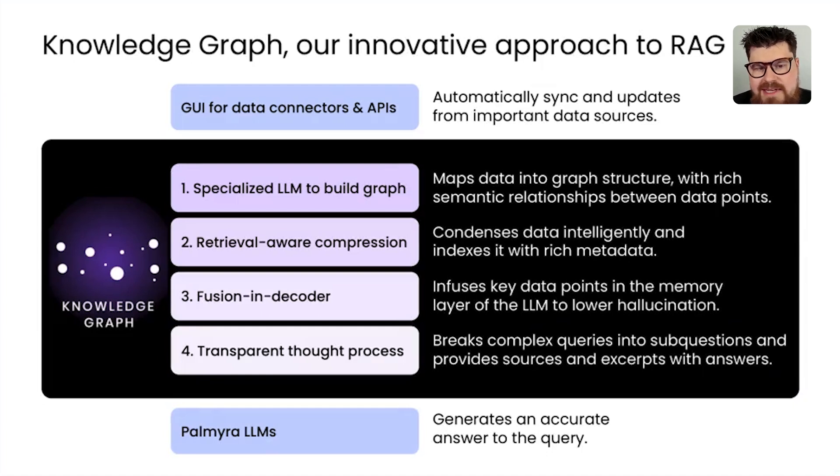Alongside the graph structure, we use retrieval-aware compression, which condenses your data intelligently and indexes it with metadata. We also use a technique called Fusion and Decoder that infuses data points into the memory layer of the LLM, which drastically reduces hallucination. We've also built a UI called Transparent Thought Process that shows you step-by-step how queries break down into sub-questions. These all feed into our LLMs, and we have connectors for different data sources and APIs for Knowledge Graph.